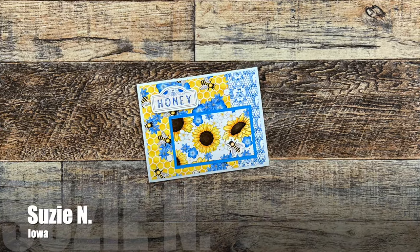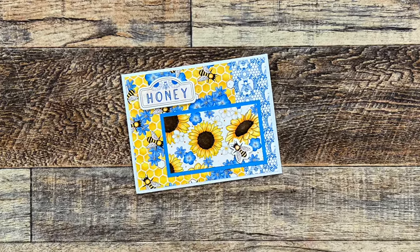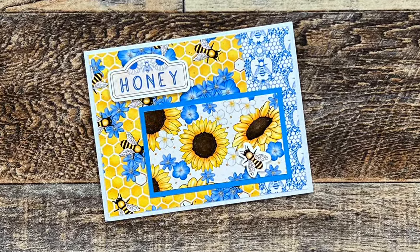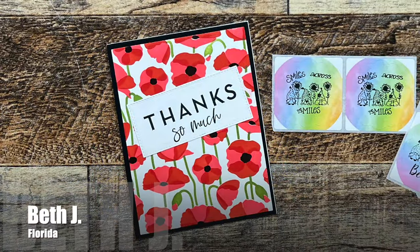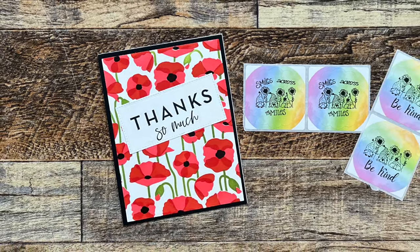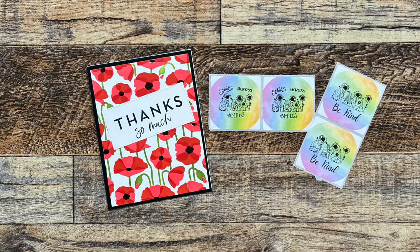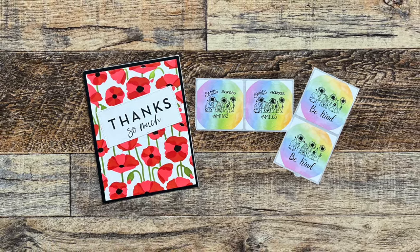Susie N. from Iowa sent in this beautiful sunflower and bee themed card. I love the colors, and you can't tell on camera but she has added some textured glossy accents to the center of those sunflowers. Beth J. from Florida sent me this beautiful poppy thank you card. She actually used a stencil she won during one of the channel member lives to create it — it turned out so beautiful. And look, she sent me some fun rainbow envelope seals to use on the next cards I send out.